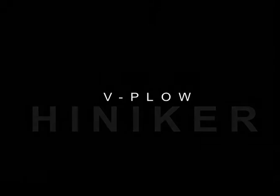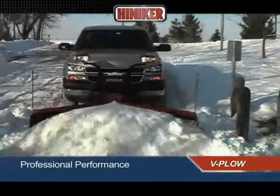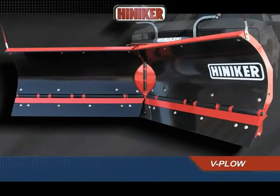V-plow. If you need the rugged versatility of a V-plow, look no further than the Hineker 9000 Series TripEdge V. Snow removal professionals need quality and strength in their equipment, and the Hineker V-plow delivers both.